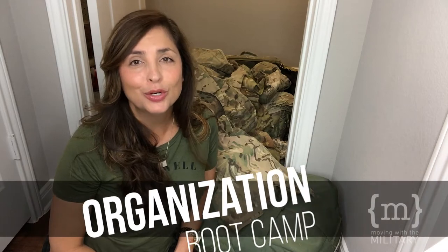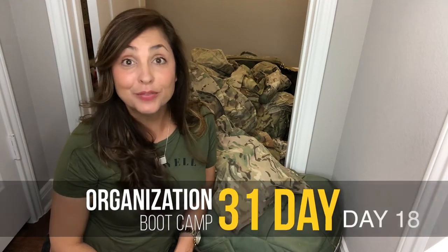It's day 18 and I am so excited my husband has returned from his deployment. This deserves a happy dance.